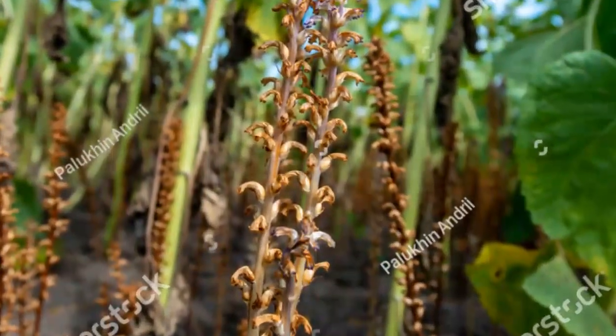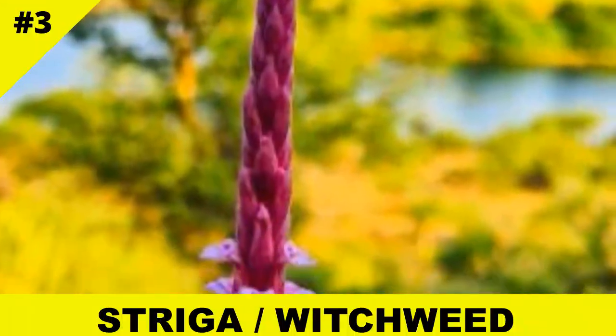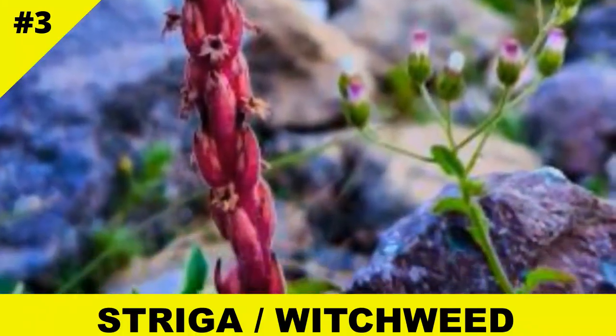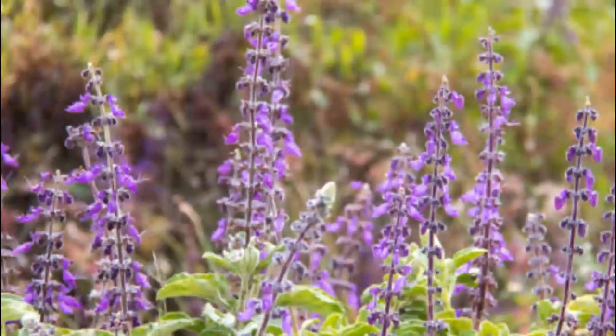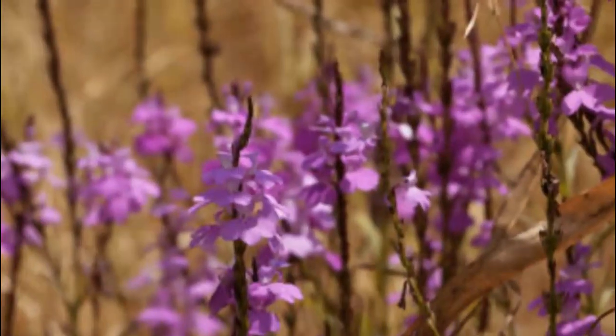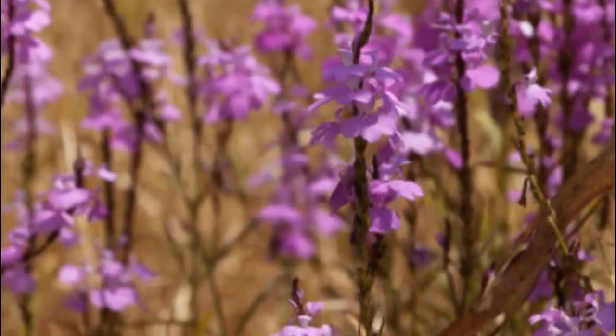Striga, also known as witchweed, haunts African farmlands, draining life from cereal crops like maize and sorghum. It tricks the host plant into opening its defenses, then invades the root system. Some call it the silent famine maker.